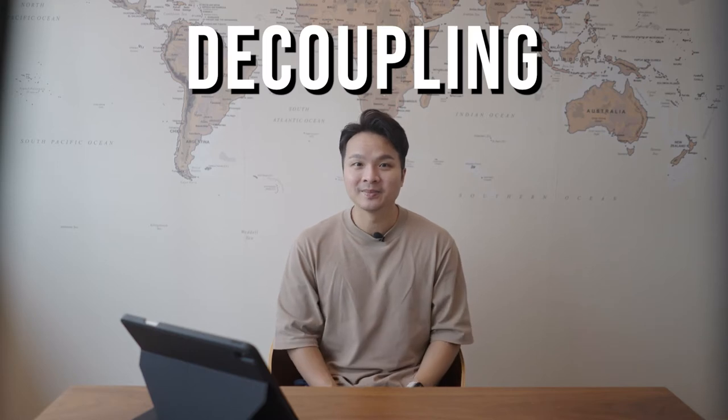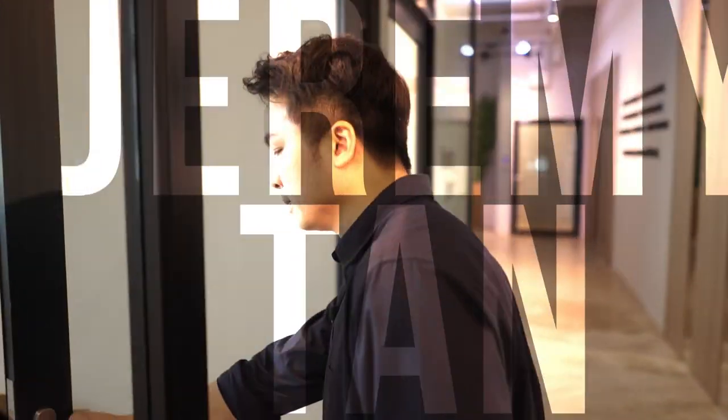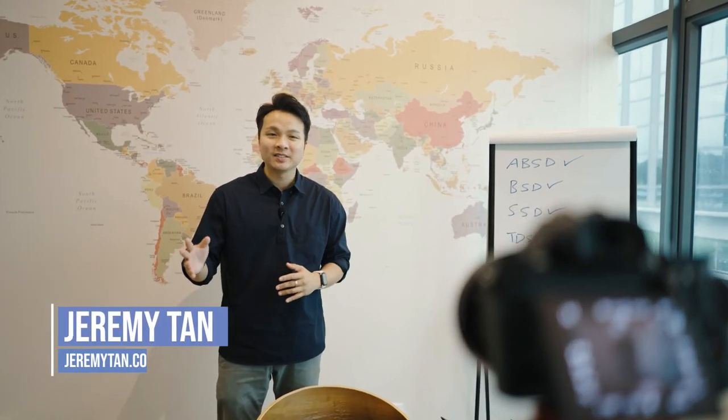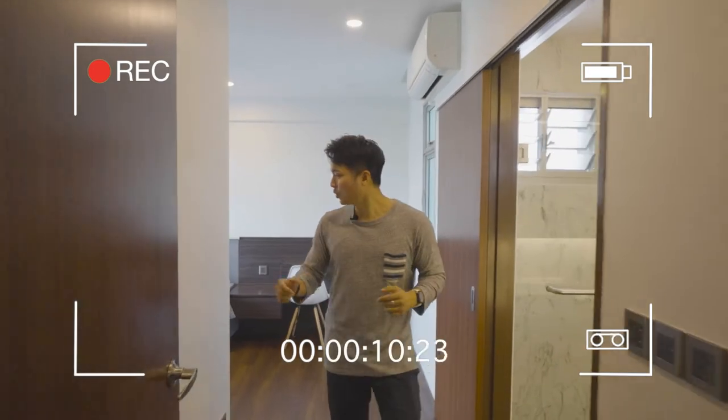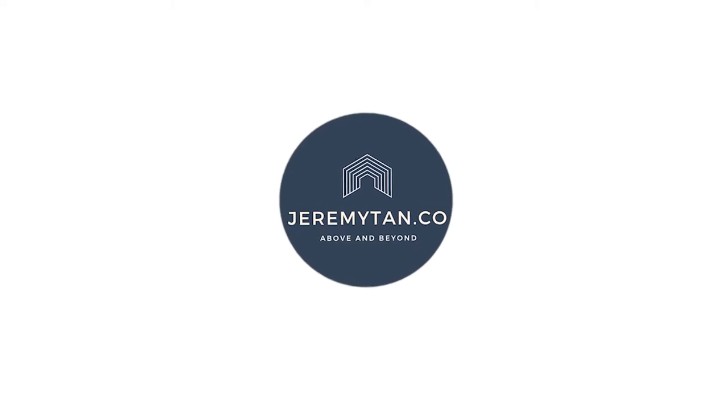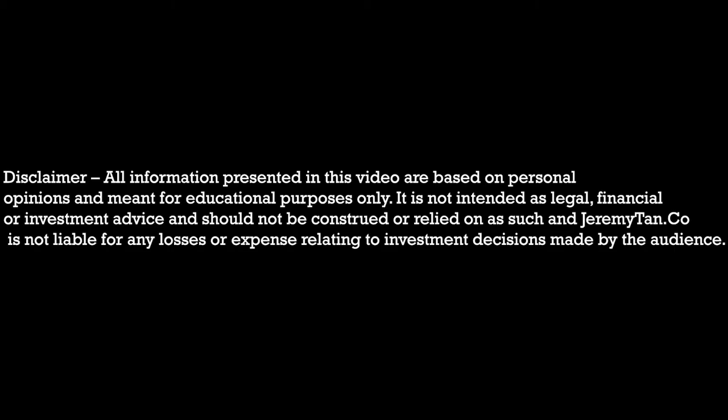Hi, Jeremy Tan here. Welcome back to another real estate video. Today we're going to talk about decoupling, or part share, a common term used in private property segments.